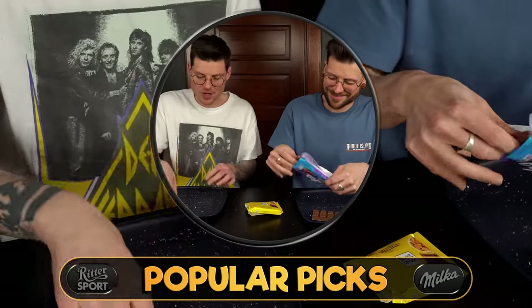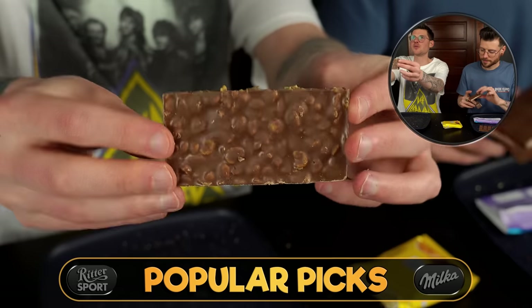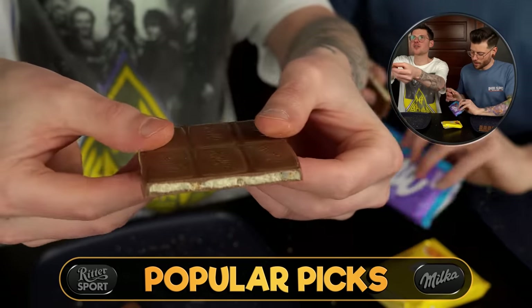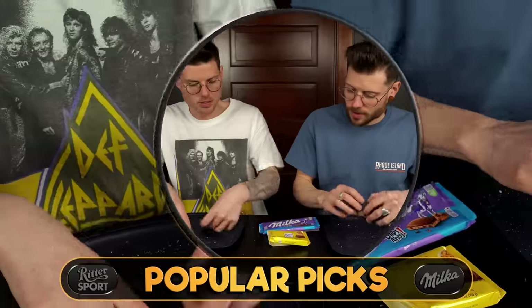This is the cornflakes one if you've never seen it before — it's so popular. And then Chips Ahoy, which just looks like every other Milka bar with that cream, but it's definitely got those pieces of dry cookie. So we're going cornflakes versus Chips Ahoy.